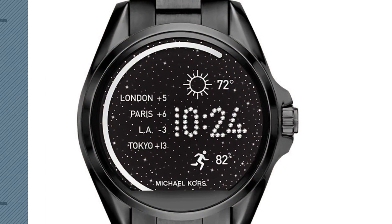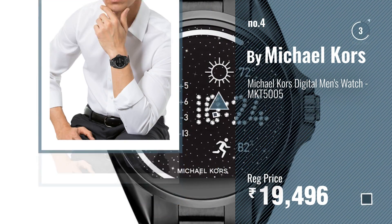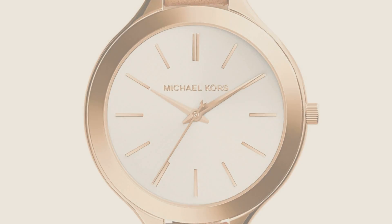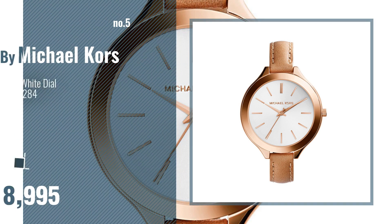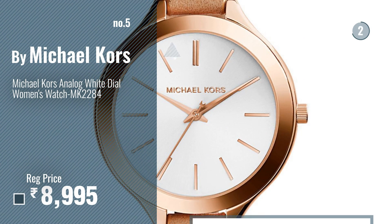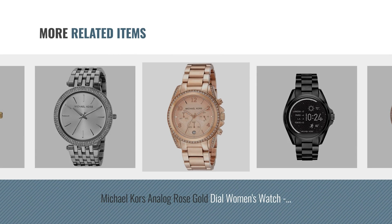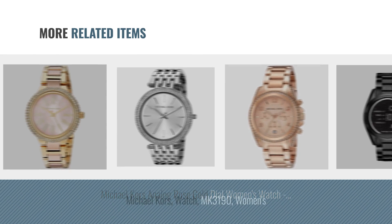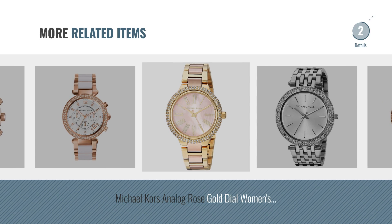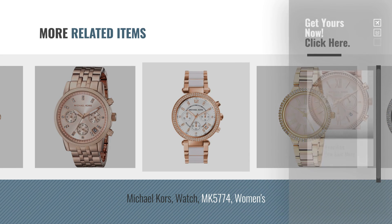Number four. Number five, also by Michael Kors. For more great related products, full details, and online deals, just click the circle.